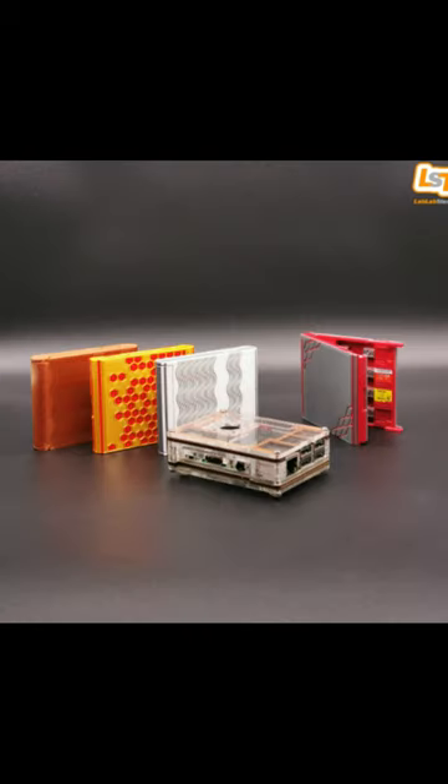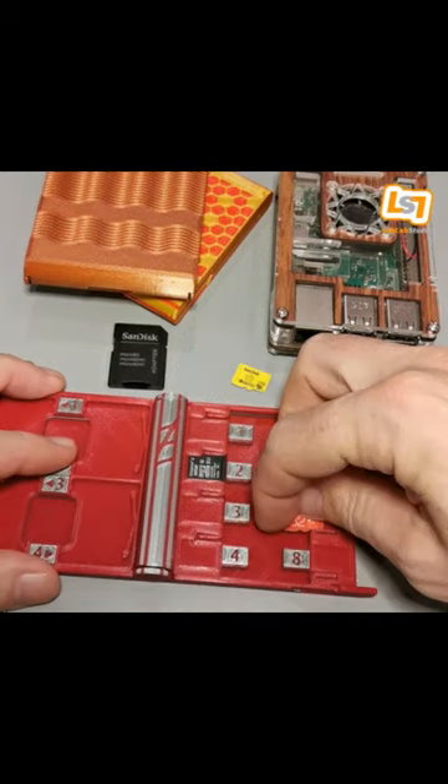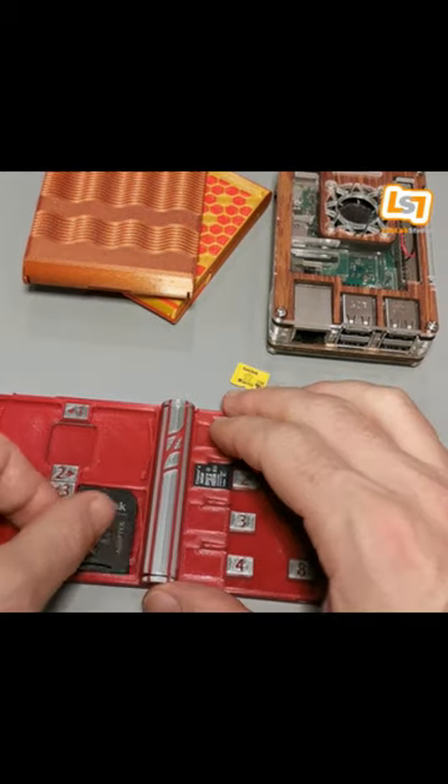Now we have some cool SD and microSD card holders. We all have several of these little pesky cards, and they are so easy to lose — well, not anymore.